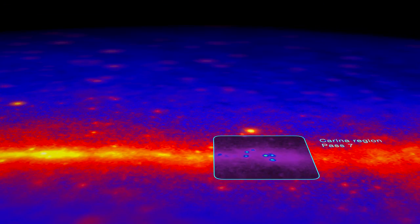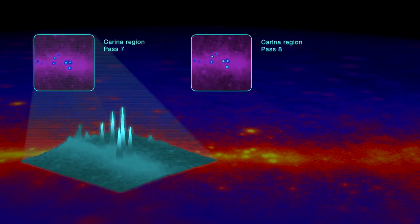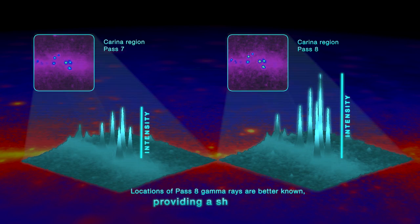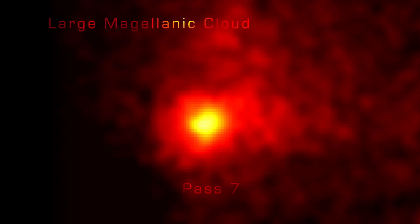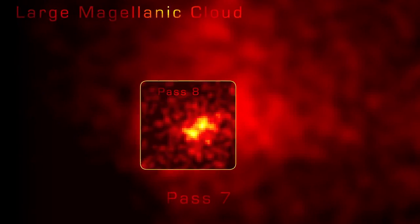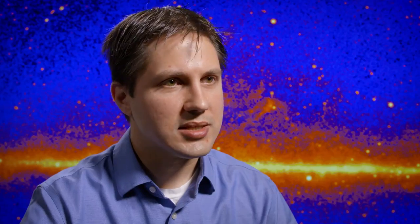We have a wider field of view and we see more photons from any given point in our detector than we did before. The improvements we've made to the software retroactively apply to all the data that we've collected, so these improvements significantly enhance what we can do with data we already have as well as the data we'll collect in the future.